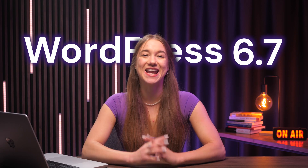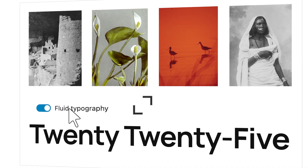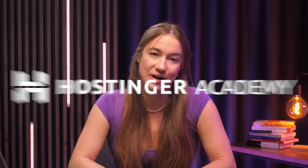WordPress 6.7 is an update that we've all been so patiently waiting for, and from new themes to smoother user experience, it's just packed with all of this cool stuff to make your WordPress journey even more enjoyable than it already is. So stick around as I cover seven new features that I think are the best in this new update. Let's not waste any time and just get straight to the video.